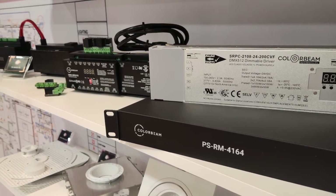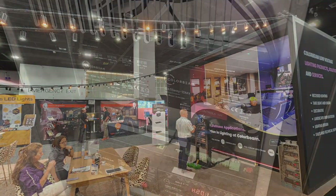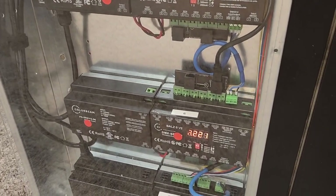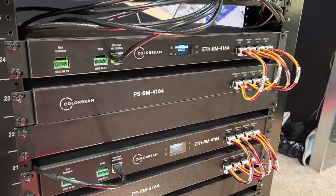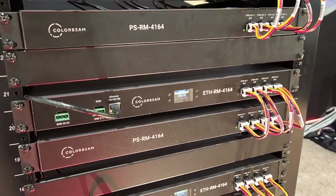ColorBeam lighting continues to drive innovation in low-voltage lighting. In addition to our existing DIN rail module infrastructure comprised of 96-watt Class 2 power supplies and 12-channel DMX decoders, we introduced 1U AV rack-mount power supplies and a 1U 64-channel DMX decoder.